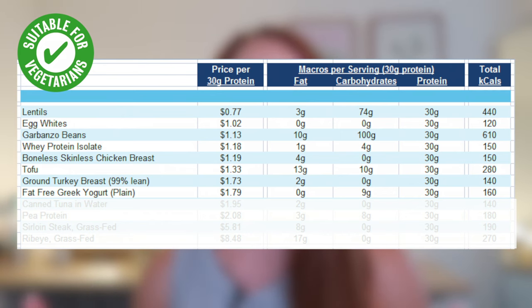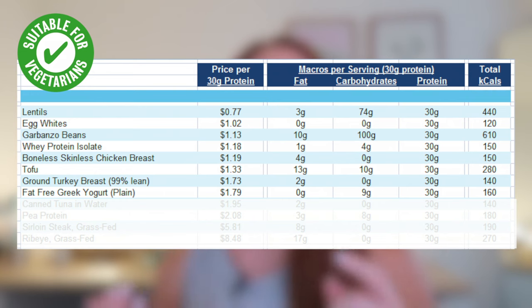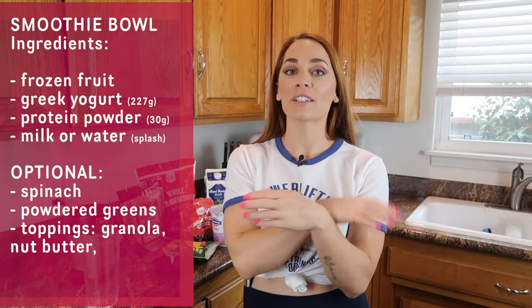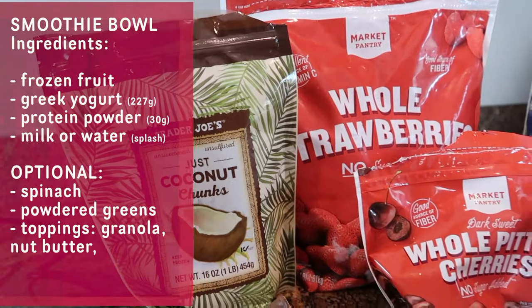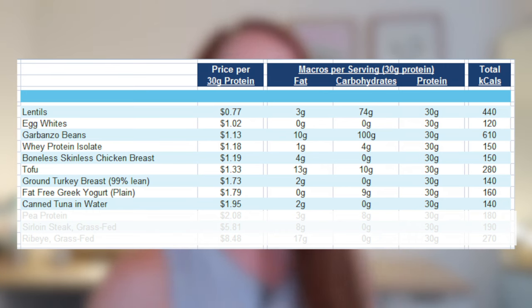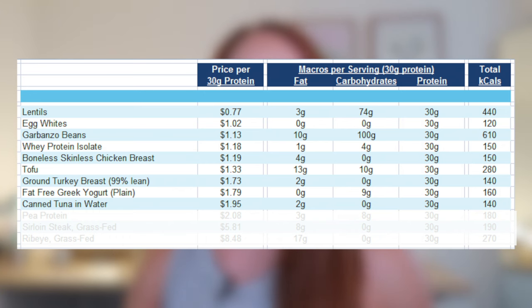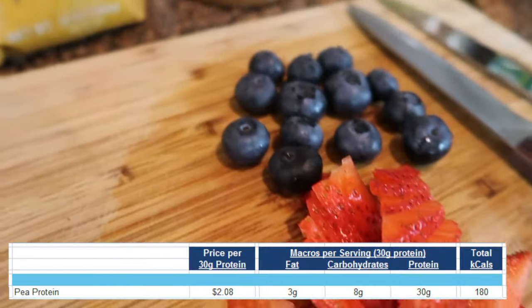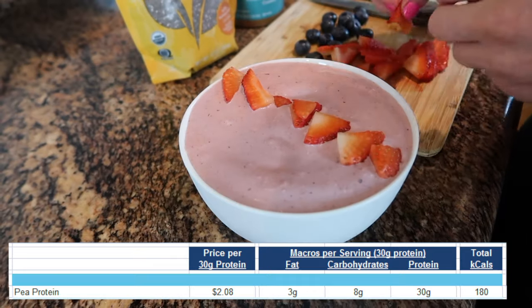Fat-free Greek yogurt — I like to get plain so I'm not getting extra calories or added sugars. I use it in smoothies, smoothie bowls, oatmeal, and as a base for lower-calorie higher-protein dressings. Sometimes I'll use Greek yogurt instead of sour cream on top of chili. Canned tuna in water might not sound the most appetizing, but it really is a great cheap protein source. If you're dairy-free, pea protein is a great alternative to whey isolate — mix it in smoothies, smoothie bowls, or oatmeal as a protein supplement.